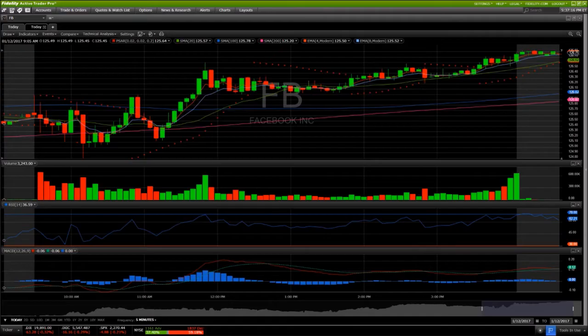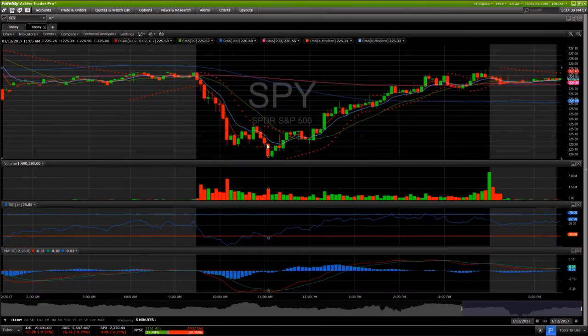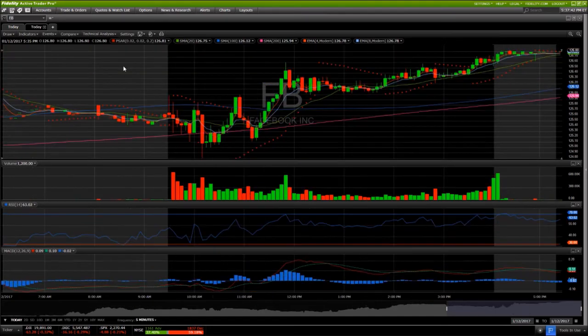Checking in on the 5-minute and hourly time frame: we saw a clear rejection from the 100-period 5-minute resistance, another rejection on another attempt, then a new low of the day. The bulls then turned that level into support, and Facebook started its rally before SPY. The low of the day on Facebook was at 10:10, while SPY's low of the day was all the way at 11:05. So we saw Facebook as a lead bull — not only in the tech sector, but across the roughly 25 to 28 tickers I was watching.